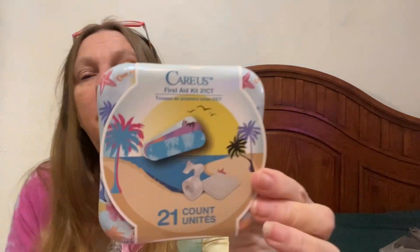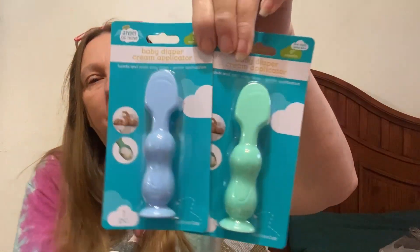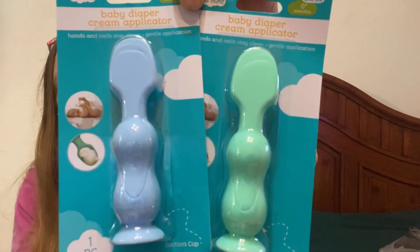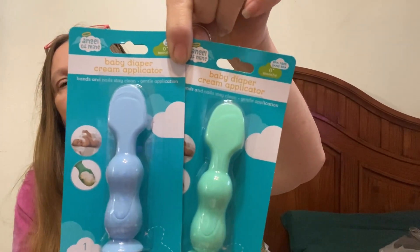Oh, this one says Beach Vibes — I might put this in my daughter-in-law's box because she likes beach stuff and I'll keep the other one. We also have a great grandbaby coming and it's a boy! I got this baby diaper cream applicator — I bought a blue one and a green one. I'm going to keep one for my five-year-old because he's always getting rashes, and I'd rather use one of these than my hand. They have a little suction stand on the bottom. I'll probably keep the green one and give the blue to our granddaughter — I think she's due in April.